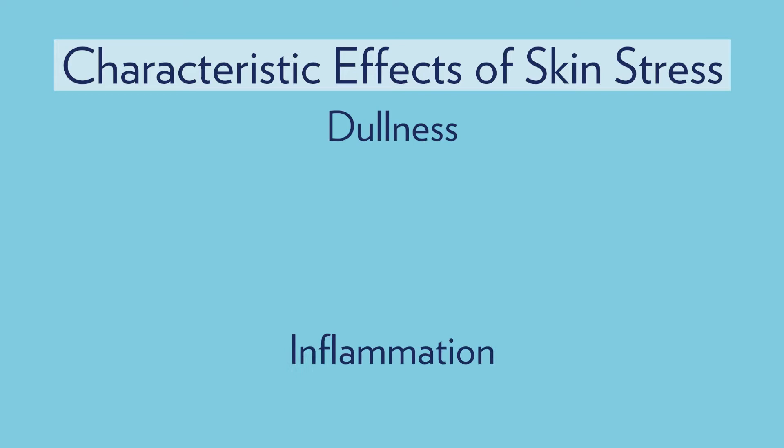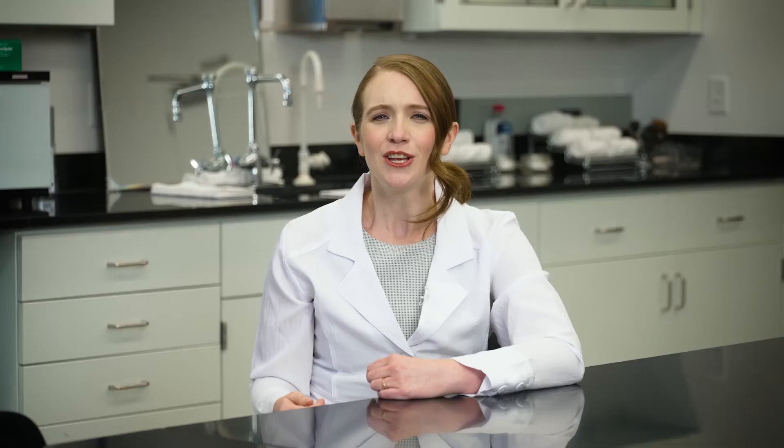Some of the characteristic effects of skin stressors are dullness, inflammation, breakouts or acne, loss of moisture or barrier function, discoloration, and lines and wrinkles.